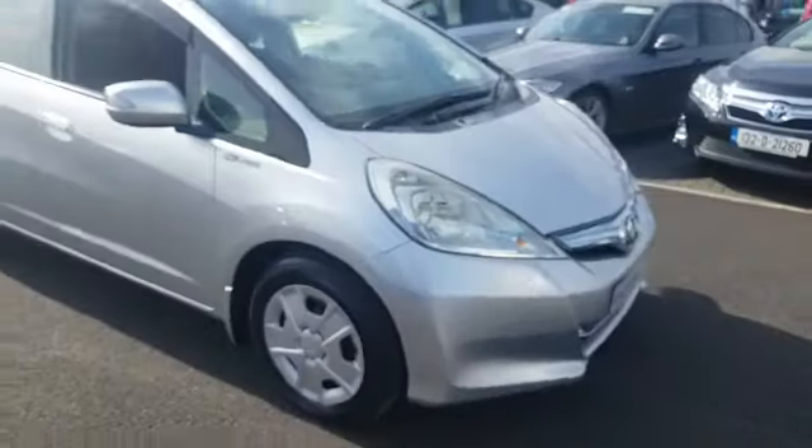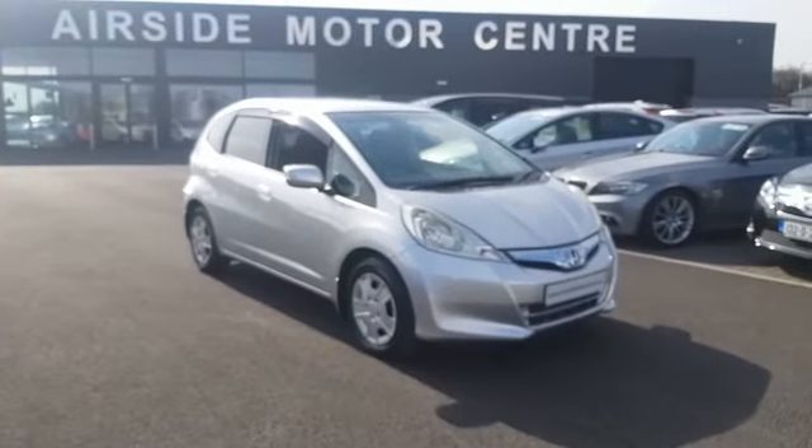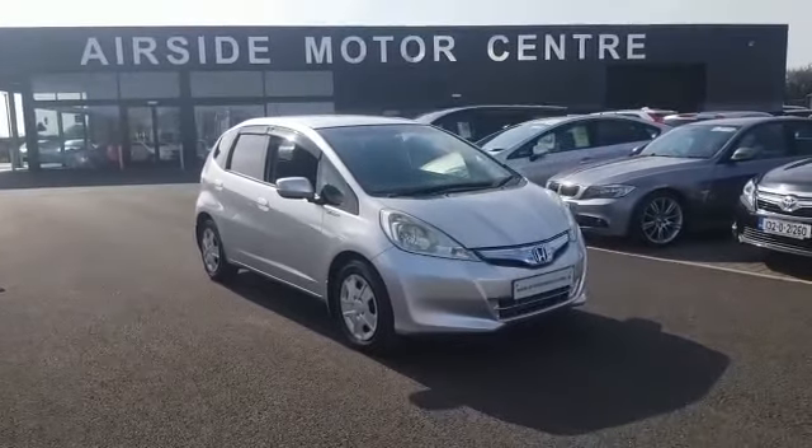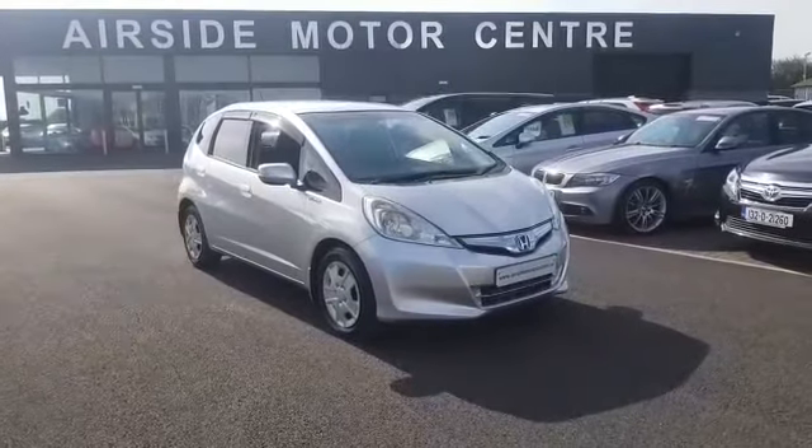This car will come with a brand new service and NCT. If you need any more information, call us on 01840 1032, you can email us at sales@nearsidemoторcentre.ie, or visit our website at nearsidемоторcentre.ie. Thank you.